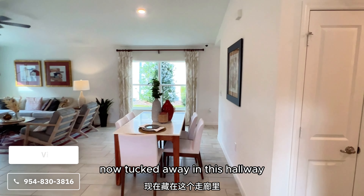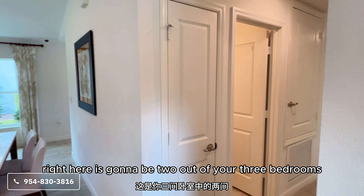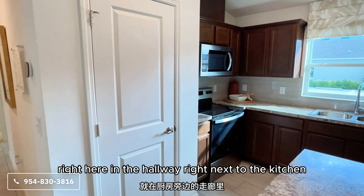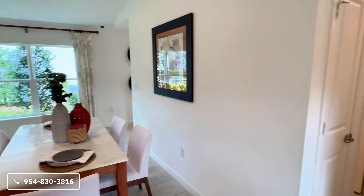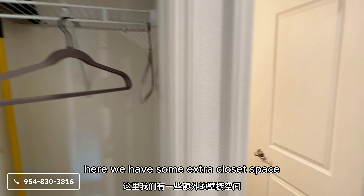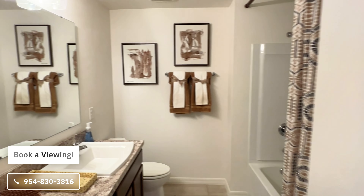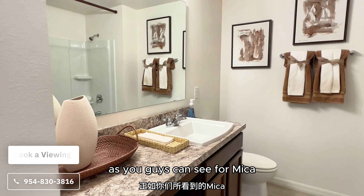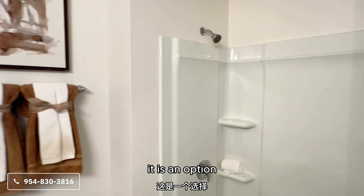Tucked away in this hallway, which leads into your entrance, are two out of your three bedrooms. Right next to the kitchen, and to the left you have your dining room table. Here you have some extra closet space, followed by a full bathroom that is shared with those two rooms. The countertops in the bathroom are also formica, but you can always upgrade them — it is an option.